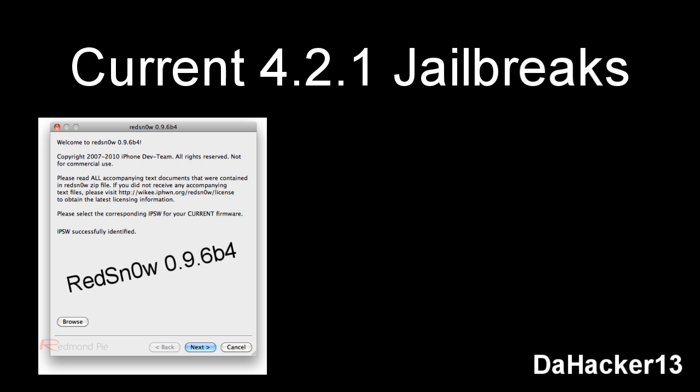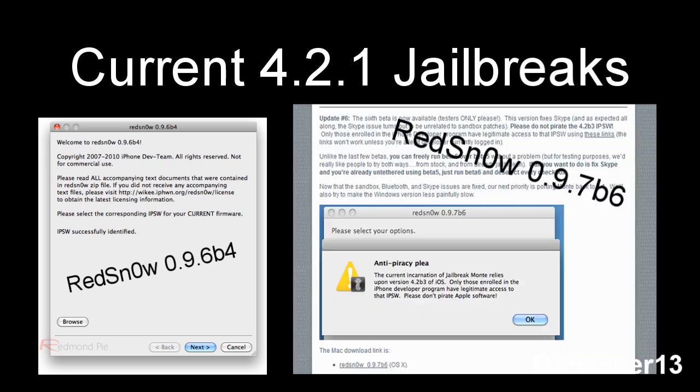Every other device above those three is tethered unfortunately. The second program is RedSn0w 0.9.7 Beta 6, which has been in beta since December and is now on beta 6. The iPhone Dev Team has been refining it before final release. Currently it's only available to Mac users, requires your 4.2 Beta 3 SHSH blob saved, and only works for A4 devices — the iPod Touch 4th generation, iPhone 4, and the iPad — giving an untethered jailbreak on 4.2.1 for those three newest devices.